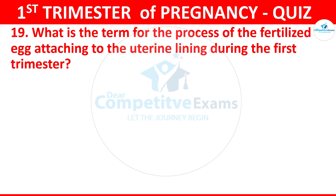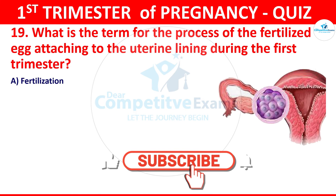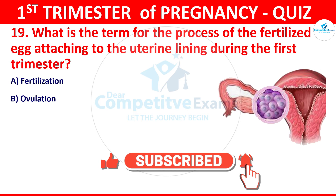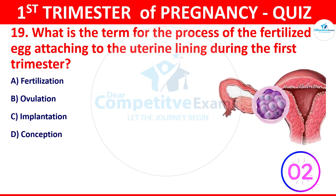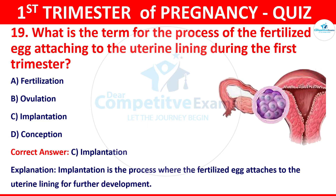Question 19: What is the term for the process of the fertilized egg attaching to the uterine lining during the first trimester? The options: fertilization, ovulation, implantation, or conception. The correct answer is implantation. Implantation is the process where the fertilized egg attaches to the uterine lining for further development.